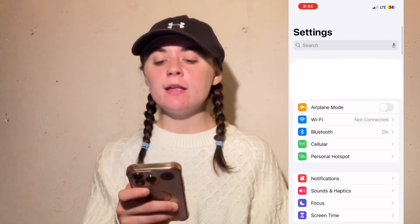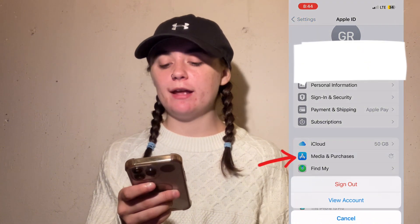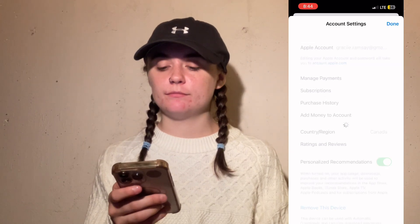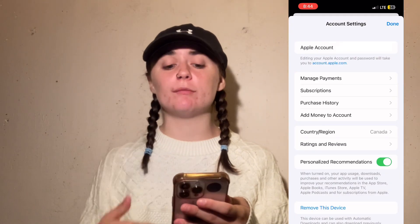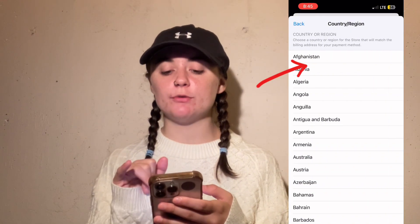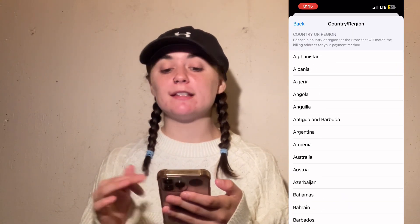Now that I've gone over everything you should be aware of, I'm going to show you how to do this. Go into Settings and select your name at the top of the screen. Then go into Media and Purchases and click View Account. It's going to ask for your Face ID because this is personal information. Then go into Country and Region — it's going to bring you over to the App Store, where you'll find the Change Country or Region option. You're simply going to scroll through and find that country and select it.